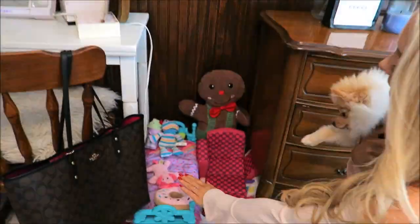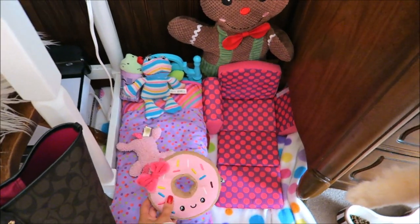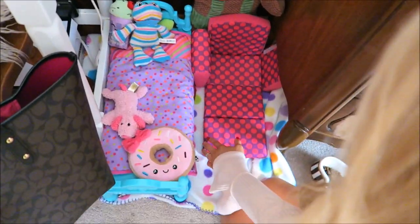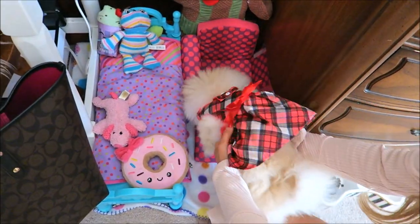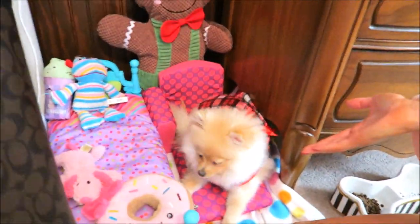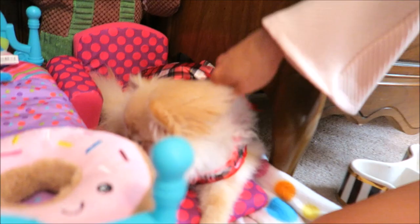Next I have a little area for Daisy, and she's the princess so she needs all her little toys where she can get comfy and lay on them. Here we have this little bed for her, and we've got her toys — her little donut, Mr. Pinky — and then we have this little couch. She just loves laying over here and being cute. She loves it, she's just a little princess.